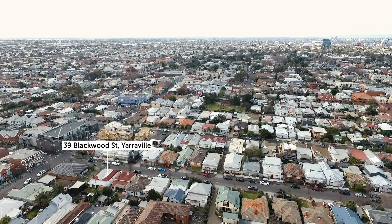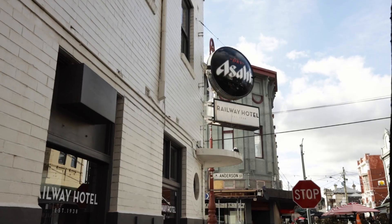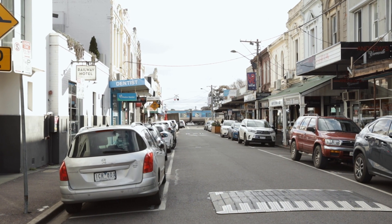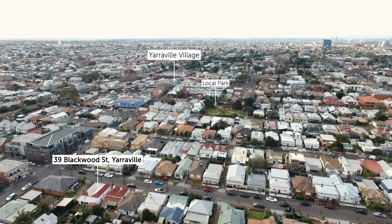Impressive convenience is an understatement, with the Yarraville village only metres away you have access to shops, restaurants, public transport, childcare services, parks, primary schools and the Sun Theatre all from your doorstep.